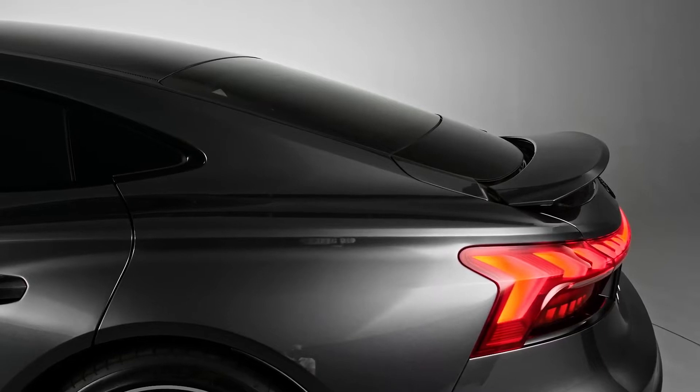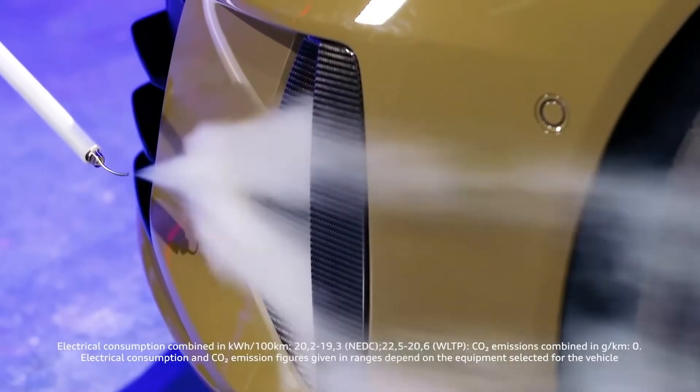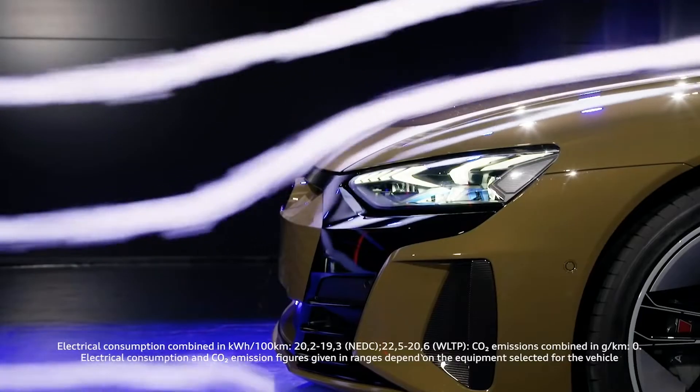Meanwhile, adaptive air suspension completes the aerodynamic optimization by directing the flat underbody into a larger diffuser. But how does it feel being inside the cabin?